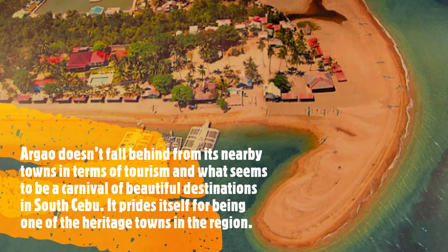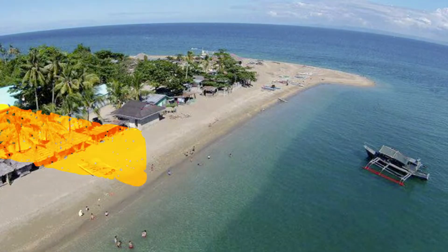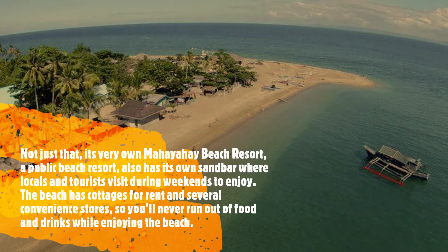It prides itself for being one of the heritage towns in the region. Not just that, its very own Mahayahay Beach Resort, a public beach resort, also has its own sandbar where locals and tourists visit during weekends to enjoy. The beach has cottages for rent and several convenience stores so you'll never run out of food and drinks while enjoying the beach.